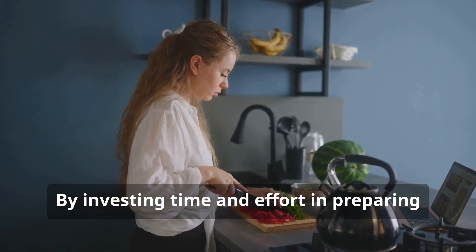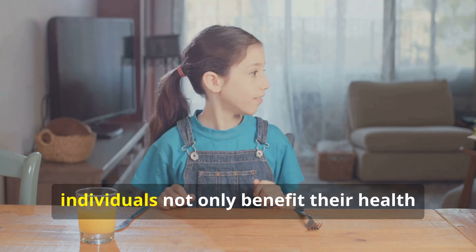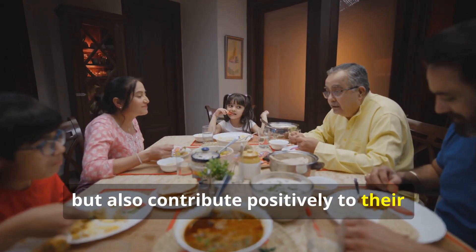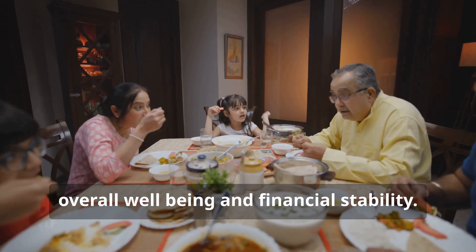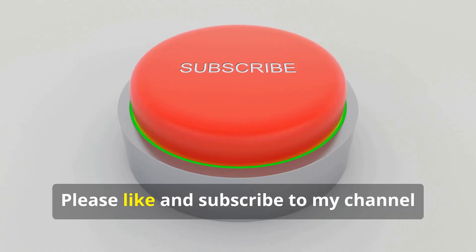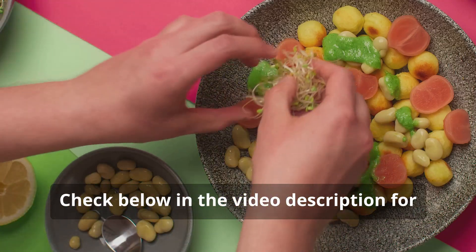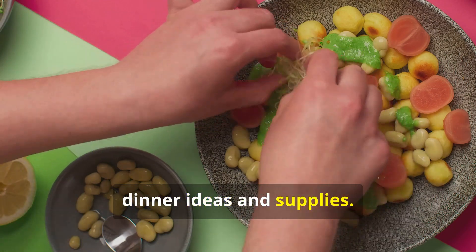By investing time and effort in preparing these meals, individuals not only benefit their health but also contribute positively to their overall well-being and financial stability. Please like and subscribe to my channel for more to come. Check below in the video description for dinner ideas and supplies.